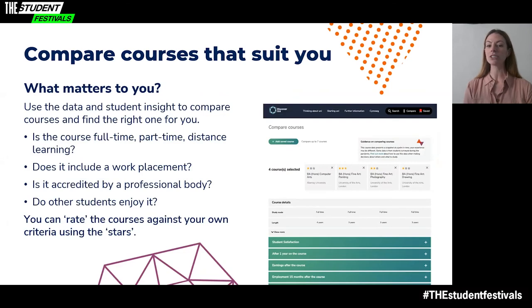Discover Uni also includes a tool to compare between courses. You can bookmark up to 25 courses and compare up to seven side by side, allowing you to look at all the data for different courses in one go. The comparison tool also has an option to rate the courses with one, two or three stars to help you create your shortlist based on your own needs and what matters most to you. There is a guide on our website from the course comparison page to help you understand the data.